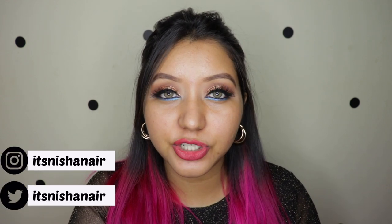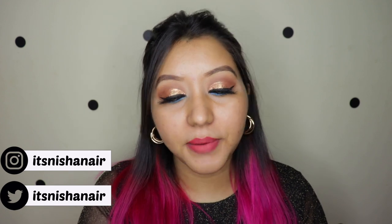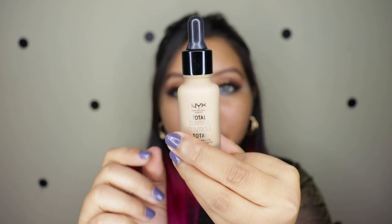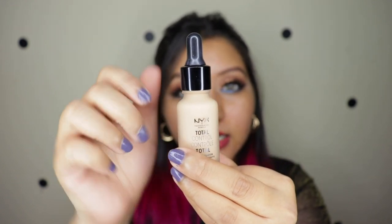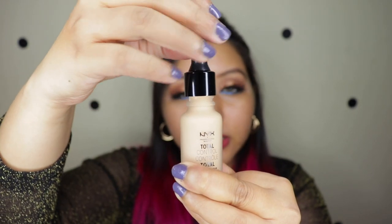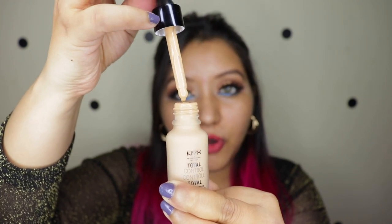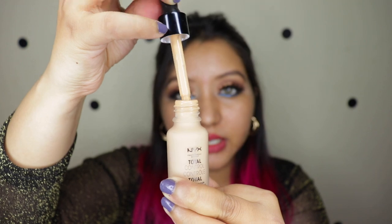Don't forget to click the subscribe button and the notification bell so you're notified whenever I upload. Now let's jump right into the video. The shade I picked up is number 12, Classic Tan. I'll put in the description box what shade I am in other brands' foundations. It seems to look a little lighter, especially through the frosted glass, and it comes in a dropper. The formula seems pretty liquidy.